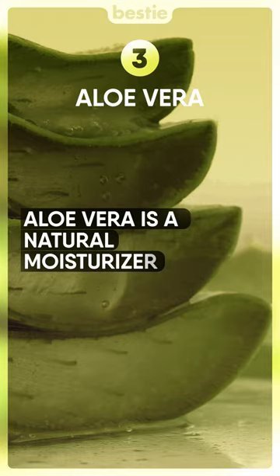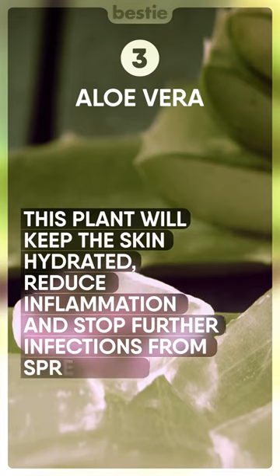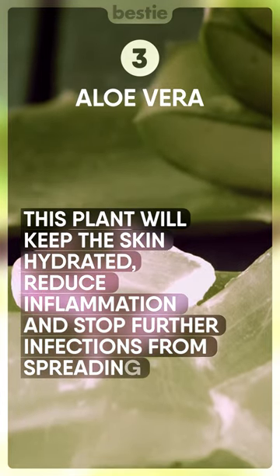Aloe vera is a natural moisturizer. This plant will help keep the skin hydrated, reduce inflammation, and stop further infections from spreading.